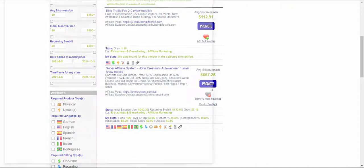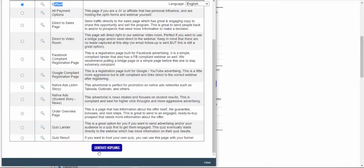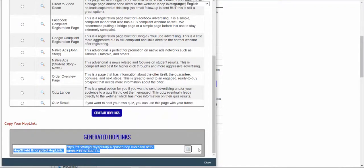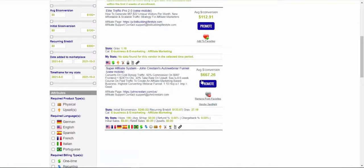To start promoting this offer, click the blue Promote button. Then we need to create our affiliate link. Type in your account nickname — that's your ClickBank username — and optionally a tracking ID. In my example I'll put 'buyers traffic.' Then select a default landing page, scroll down, and click Generate Hop Link. Copy this unique affiliate link, which we'll send traffic to and earn up to $667 per sale.